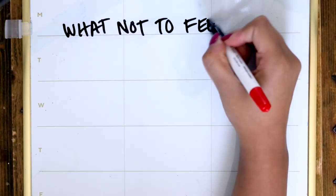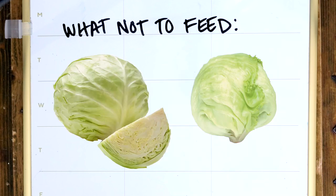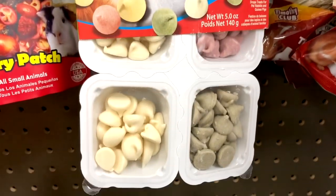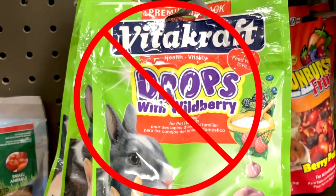What to not feed your bunnies? Anything starchy like bread, cereal, or crackers. Cabbage and iceberg lettuce have lots of water and little nutritional value, so I always say scratch those completely. You also want to avoid the junk food treats you'll see at the store, such as things that are overly processed, or gummies and yogurt drops.